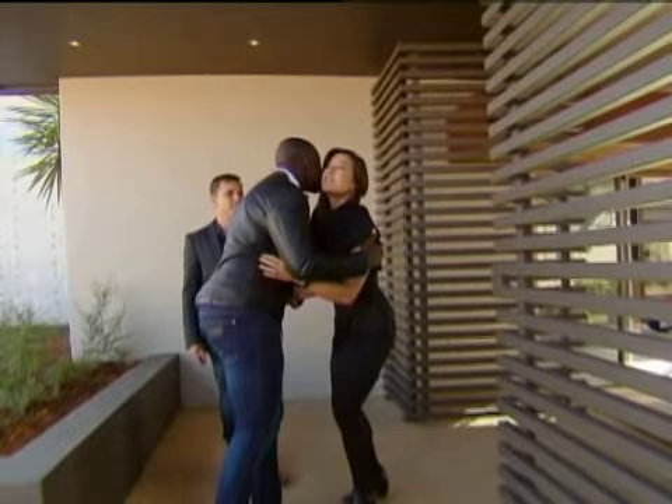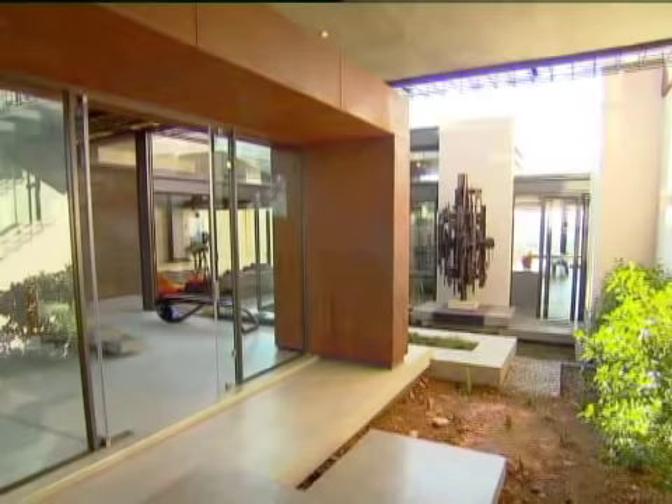Hello, Fia. Hi, Simba. Pleased to meet you. Good to meet you too. Come inside. Let's go.